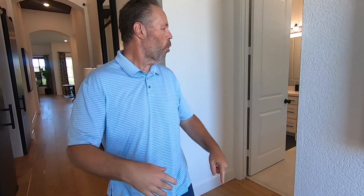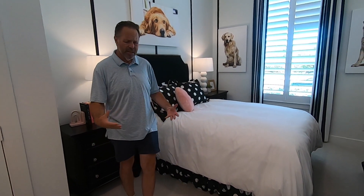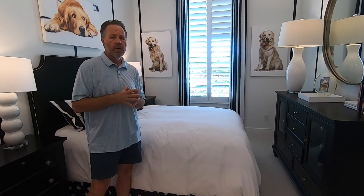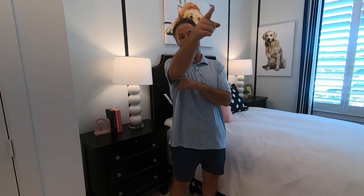Over here is a secondary bedroom on the front side of the house. It's a decent size and it's got its own ensuite and walk-in closet, which is kind of cool. What I really wanted to show you is right around the other side.